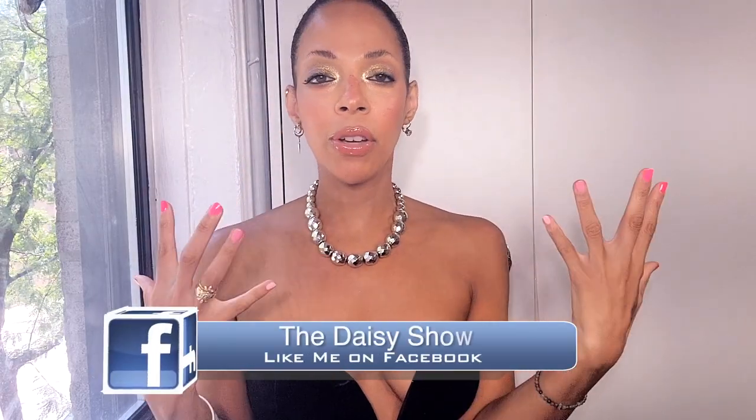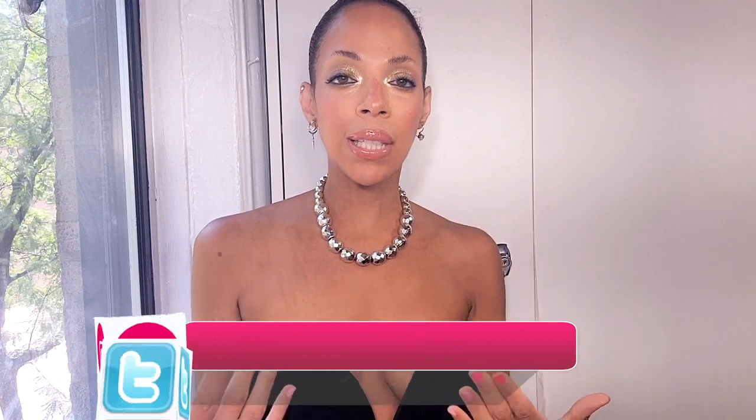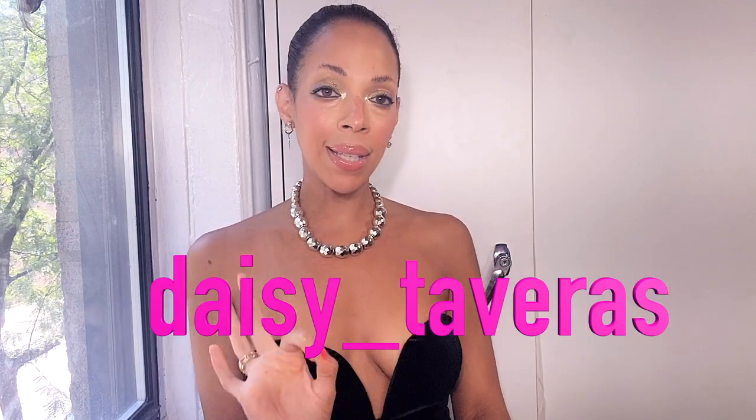All the information and everything that I'm wearing is always linked down in my description box. If you love fashion and want to see how I take it to the next level, follow me on Instagram which is daisy underscore taberas. You don't want to miss this one because I found some amazing dupes!